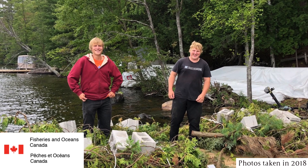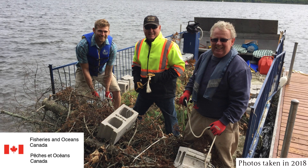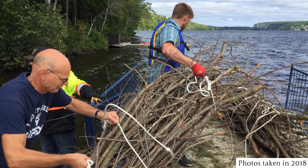However, human activity and development has significantly reduced the amount of natural woody debris in lakes. Thanks to funding from Fisheries and Oceans Canada's Recreational Fisheries Conservation Partnership Program in 2018, a team of dedicated staff and volunteers added woody debris back into Masnaw Lake.